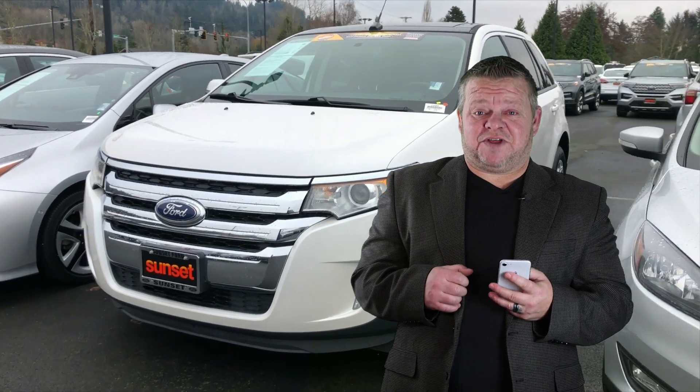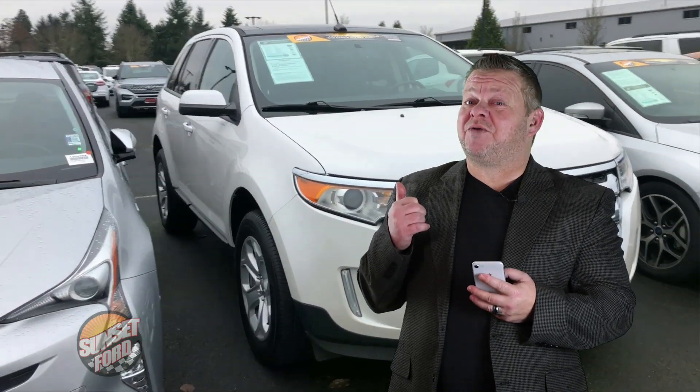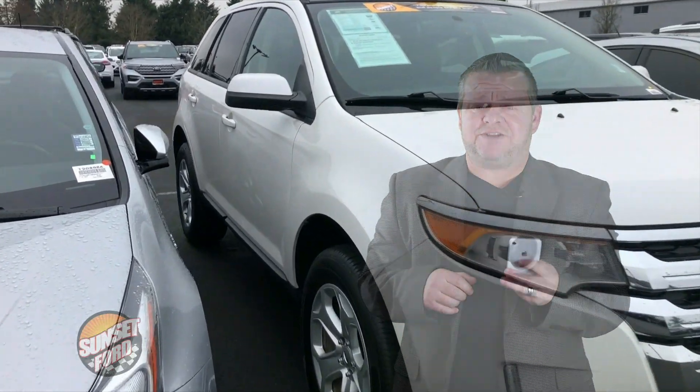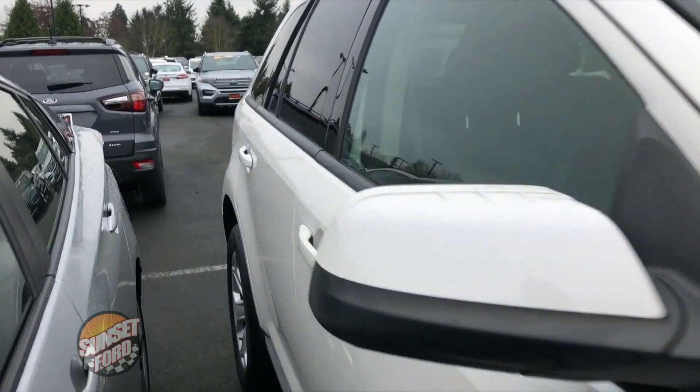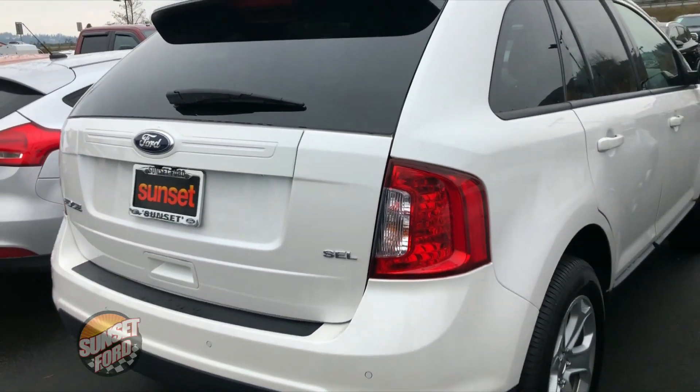Hi, it's Scott, and welcome to your virtual video walker. I'm looking for a clean, economical SUV. This might be the one right here, one of my favorites. This is the 2013 Ford Edge. Stock number is 7445. I'm going to show you the virtual video walker on the exterior and interior of this Edge.